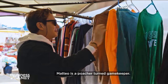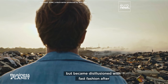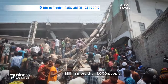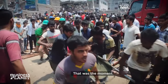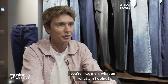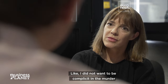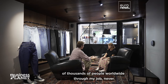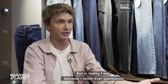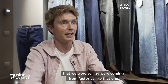Matteo is a poacher turned gamekeeper. He used to work for a mainstream U.S. brand, but became disillusioned with fast fashion after a textile factory collapsed in Bangladesh in 2013, killing more than a thousand people. That was the moment when you look at yourself in the mirror and you're like, what am I doing? I did not want to be complicit in the murder of thousands of people worldwide through my job. But in reality, I was, because I never questioned whether the jeans and the T-shirts and the hoodies that we were selling were coming from factories like that one.